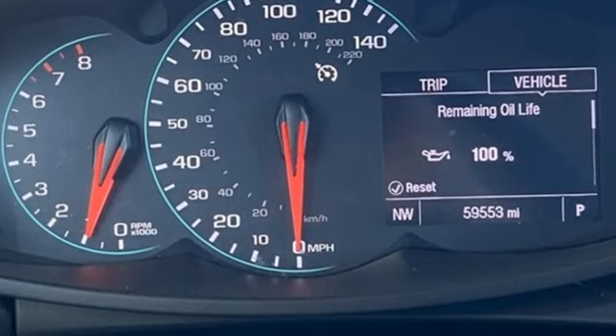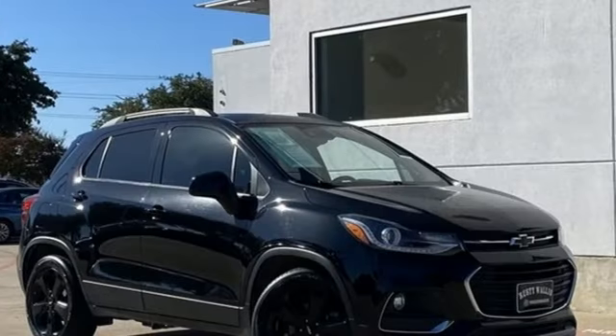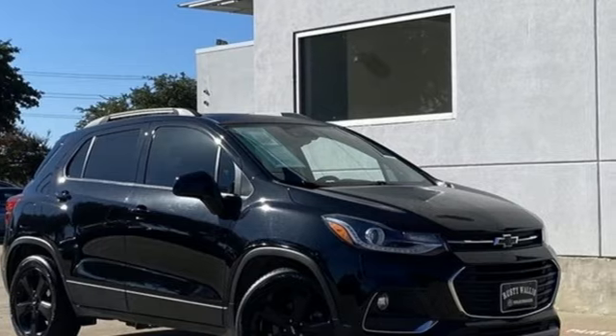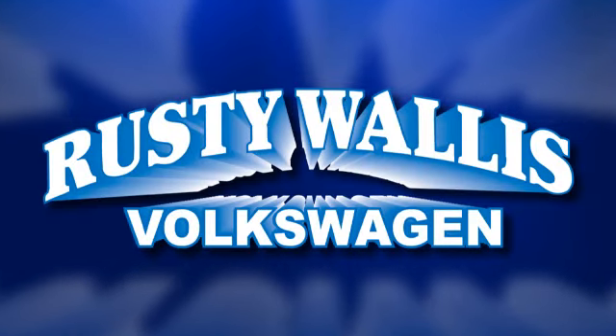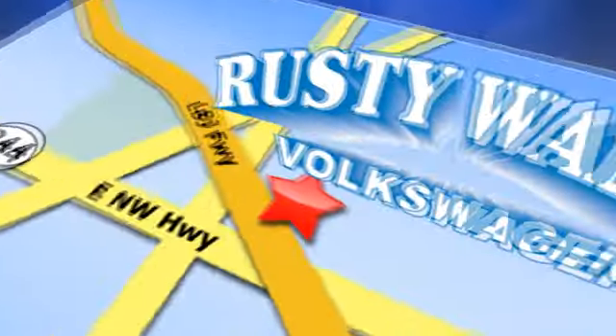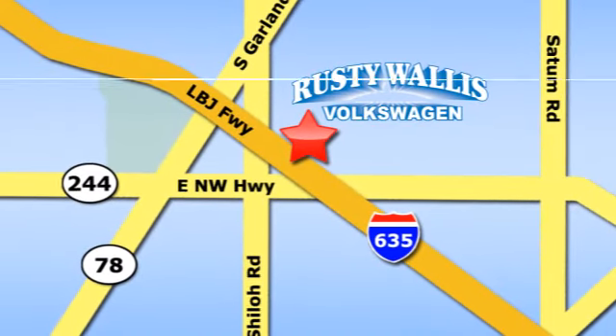There's more than a century of ingenuity and significance in every Chevy. Hurry in today for a test drive. Rusty Wallace Volkswagen is one of the premier Volkswagen dealerships in Texas. We're easy to find just off Northwest Highway at 12635 LBJ Freeway in Garland.